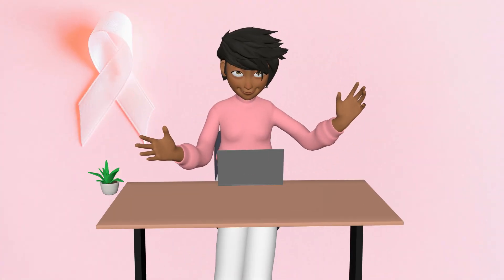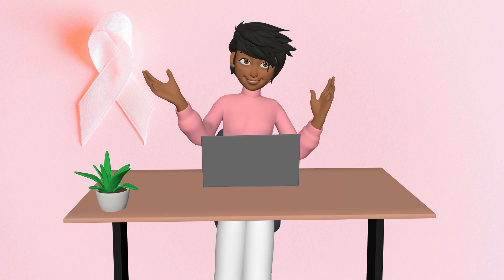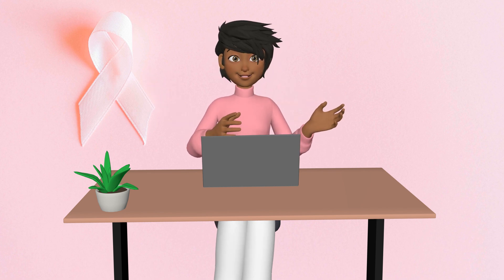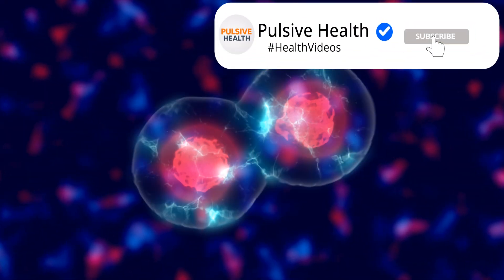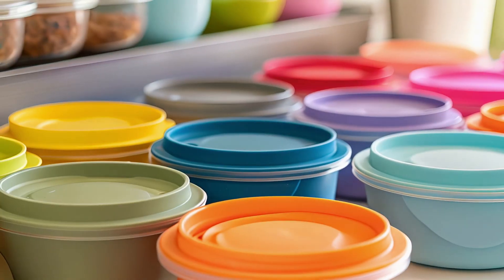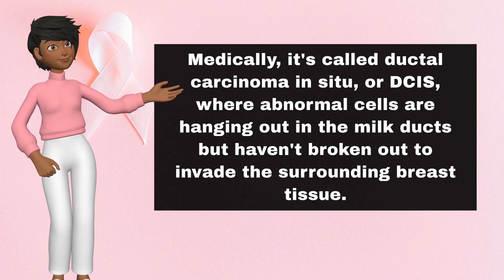Let's start at the very beginning. Because as my grandma used to say, a stitch in time saves nine — or in this case, a scan in time saves a whole lot more. We're talking stage zero, the non-invasive ninja. Your breast cells are starting a tiny rebellion, but they're still contained, like that one drawer in your kitchen full of Tupperware lids that never quite escape. Medically, it's called ductal carcinoma in situ, or DCIS.